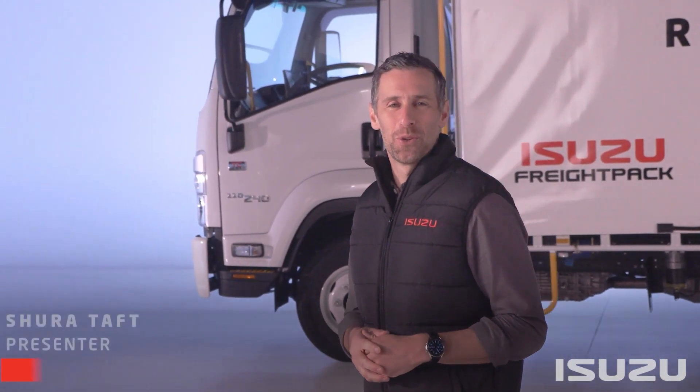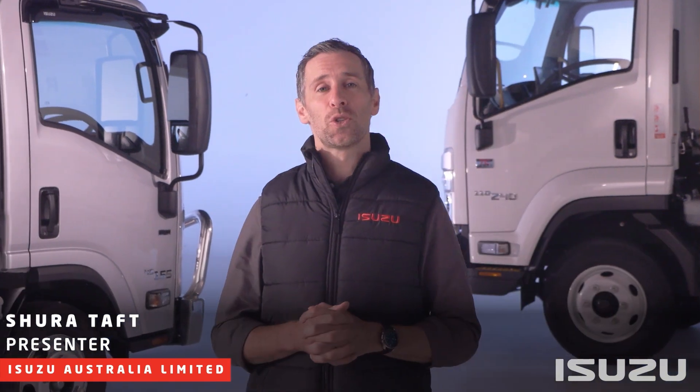Hello and welcome. My name is Shura Taft. Today we're going to take a closer look at Isuzu Care, our comprehensive customer experience support program. We'll dive into the details of the program including its history and how it's helping to deliver better customer outcomes. More importantly, we'll take a look at the recent updates set out in the Care pillars, which mark a new era for the program moving forward.